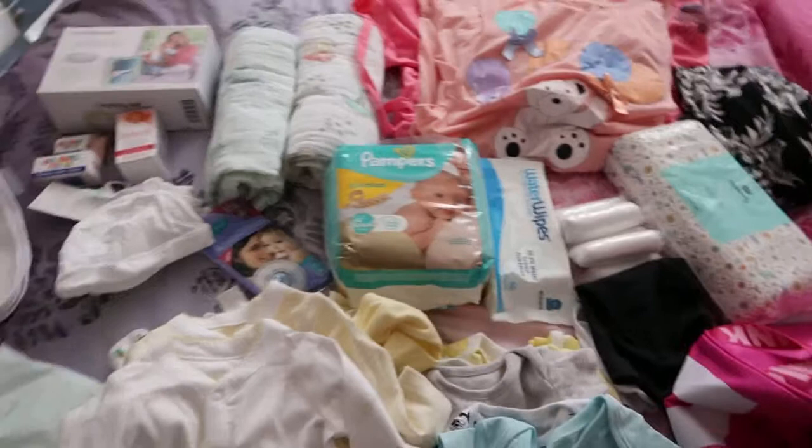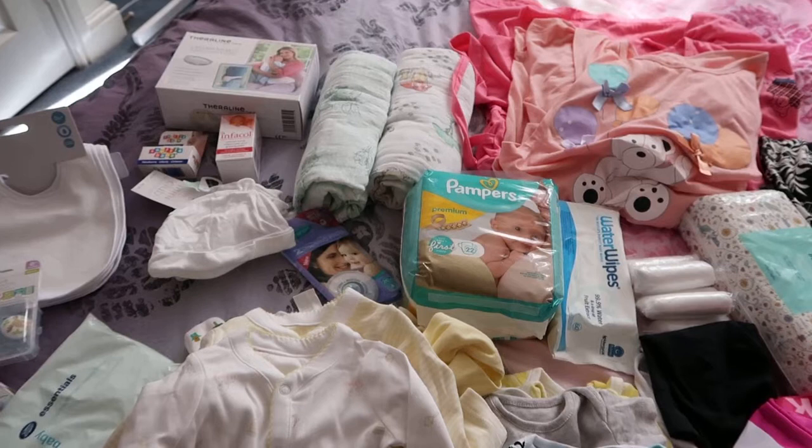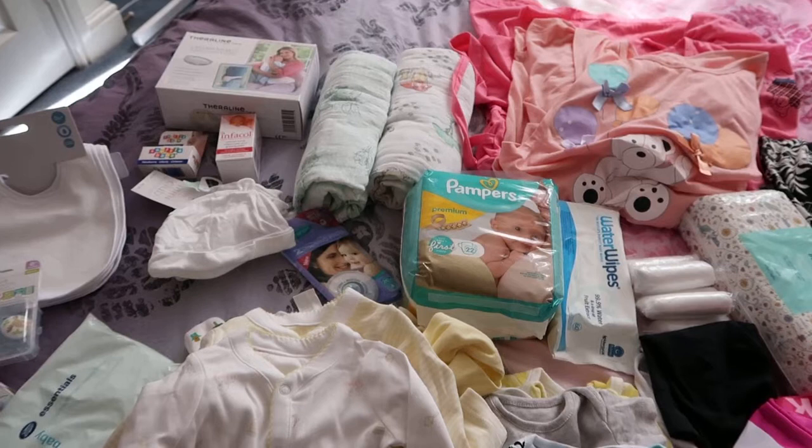So that's what I've got so far for my hospital bag for myself and my baby. If you think I've missed anything, there's something I don't need, or you have any recommendations, please comment below or send me a message. Thank you for watching and I'll see you in the next one — bye!